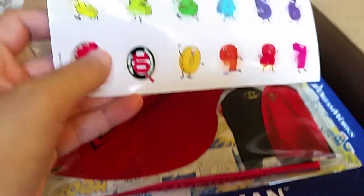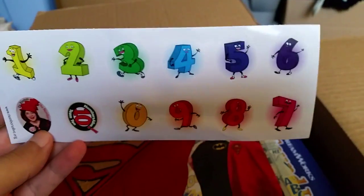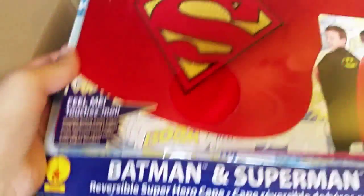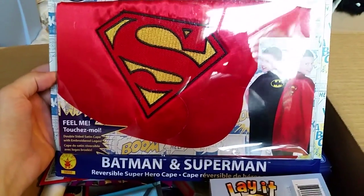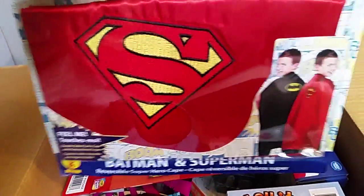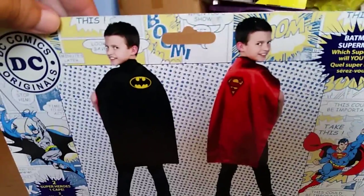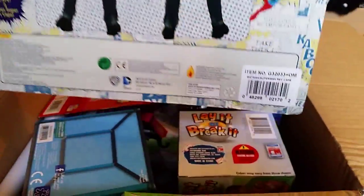Superman — oh, more stickers. Stickers are a thing now. I'd like to see stickers come back, especially puffy stickers — puffy stickers were awesome. Batman and Superman reversible superhero keep-cool — so you could be whichever one you want as the mood strikes you. For all of our viewers that can't make up their minds ever, this is perfect. And that's from Rubies.